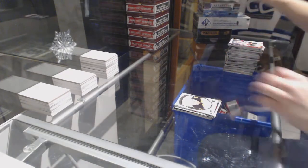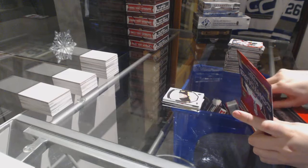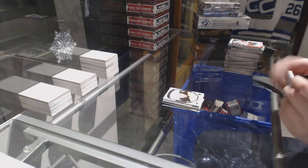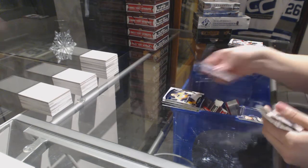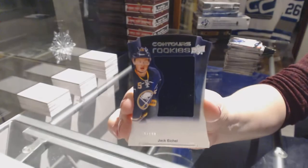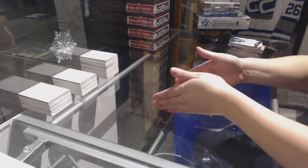On to the Contours. Oh, that's a good one — Blue numbered to 499 for the Predators, Ryan Johansen, and a Contours rookie jersey numbered to 199 for the Buffalo Sabres, Jack Eichel.